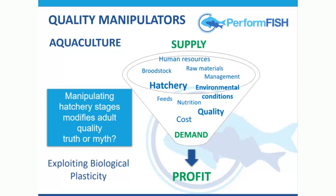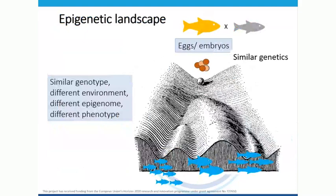Does manipulating the hatchery stage modify quality — is this a truth or a myth? Is this based on exploiting biological plasticity? I'm not going to try and identify epigenetic marks; I'm just going to give a general perspective. As Francesca showed us, there are mechanisms outside of the genetics that manipulate or modify genome expression, and that can have a very big effect — sometimes even more than the direct genetic effect on the phenotype.